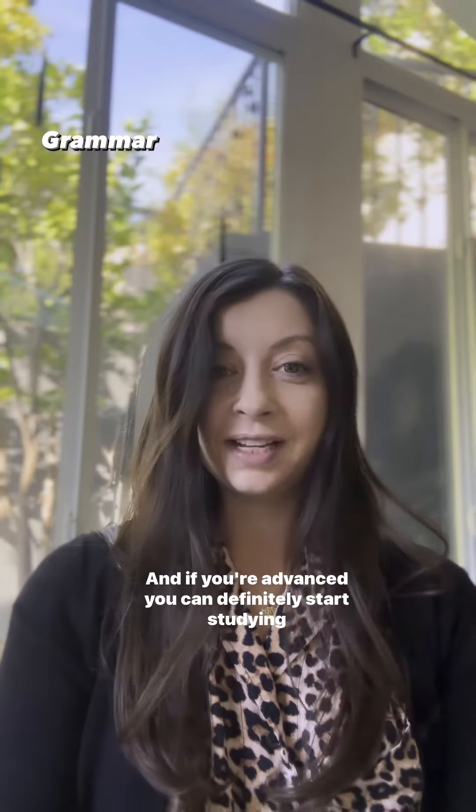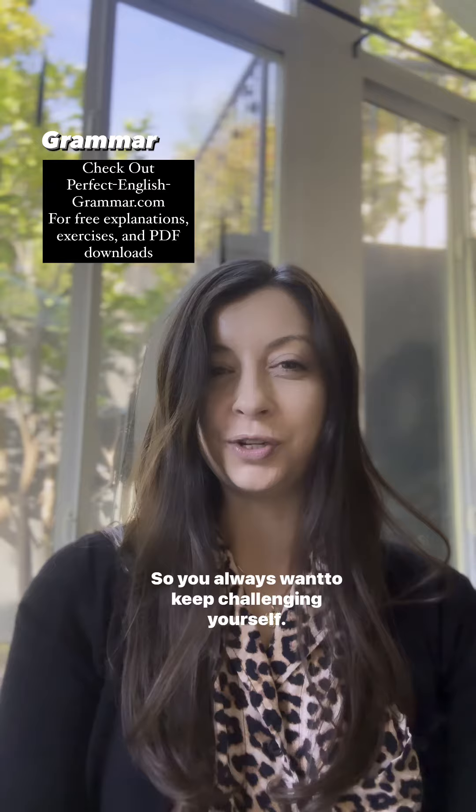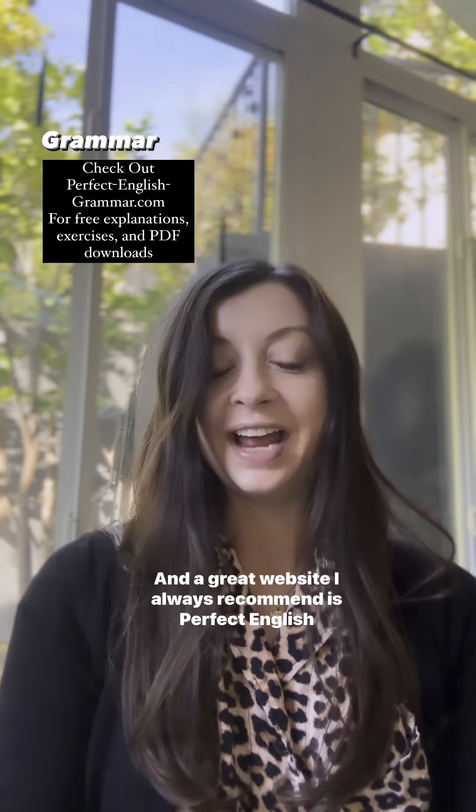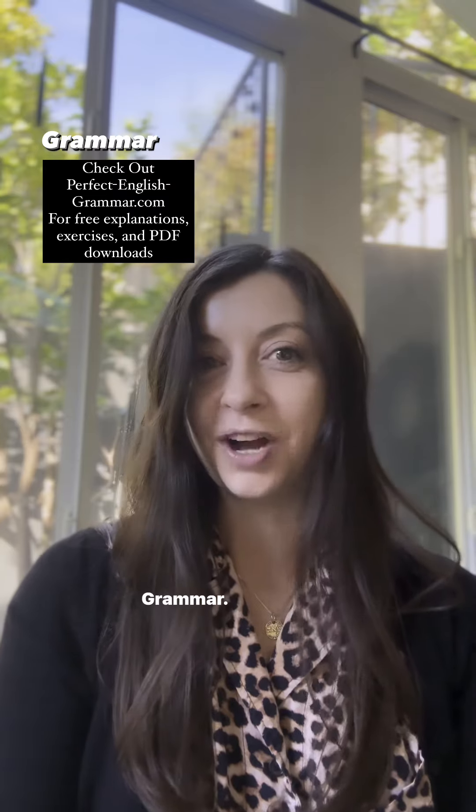And if you're advanced, you can definitely start studying grammar at a proficiency level, so you always want to keep challenging yourself. A great website I always recommend is perfectenglishgrammar.com.